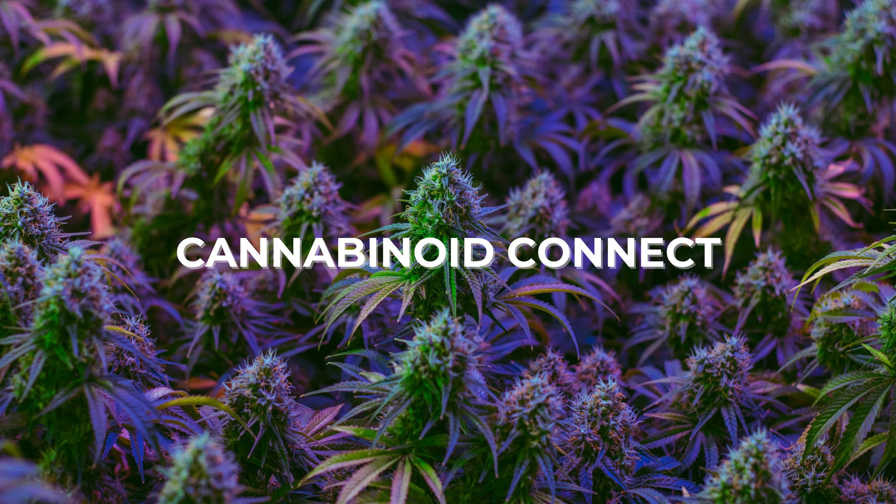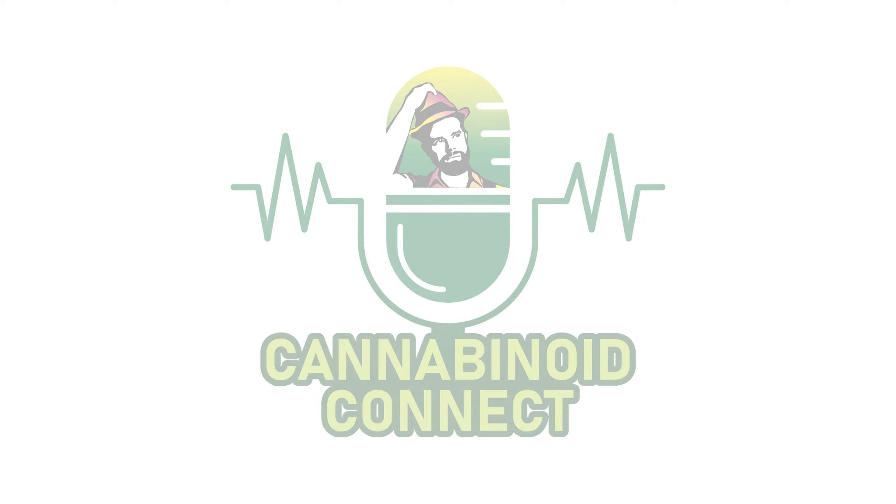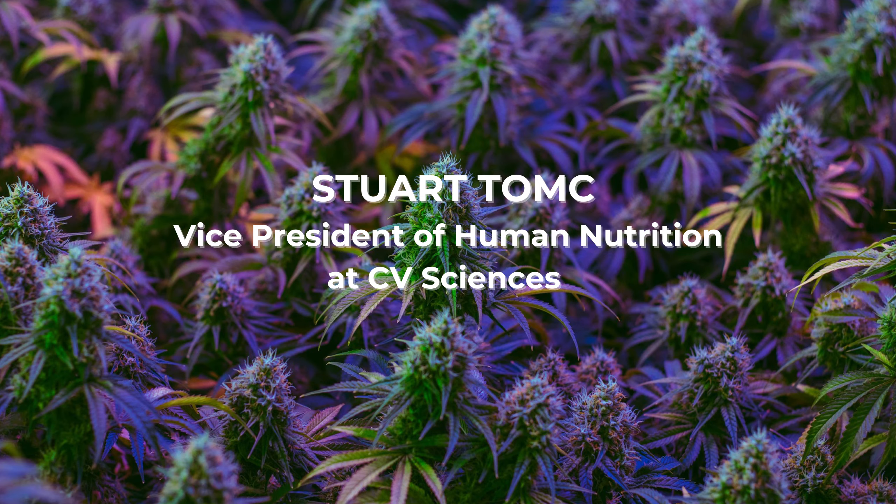Hello, my fellow people of the plant. Thanks for tuning in to another episode of the Cannabinoid Connect podcast, your favorite podcast that includes industry-facing conversations with the industry's leading experts that aim to educate and inform the public regarding the plant's endless benefits. My guest today is Stuart Tomp, VP of human nutrition at CV Sciences.